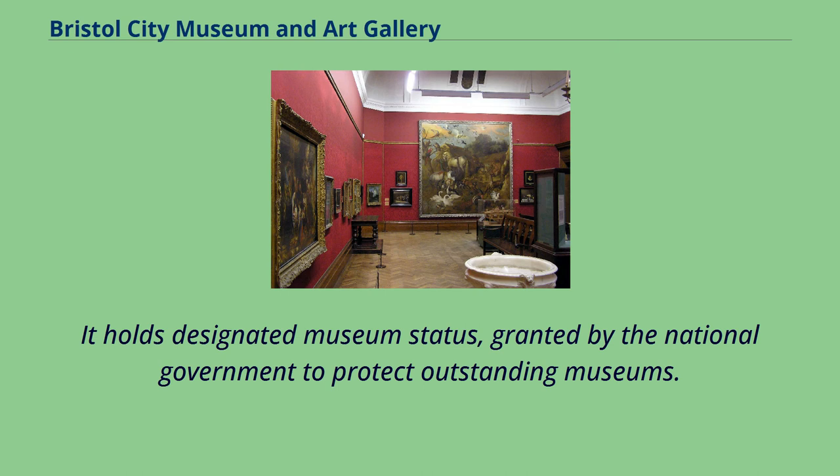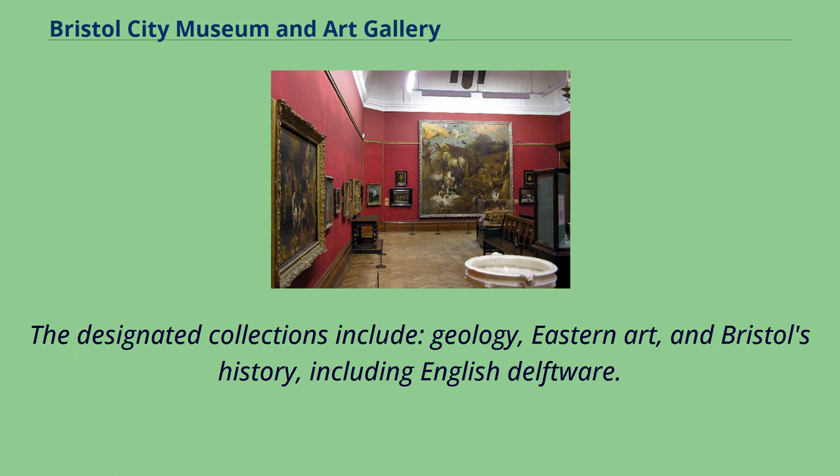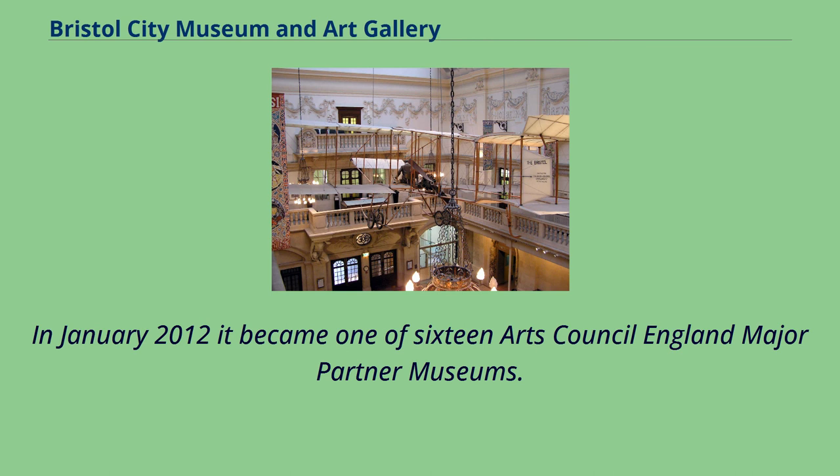The designated collections include Geology, Eastern Art and Bristol's History, including English Delftware. In January 2012 it became one of 16 Arts Council England major partner museums.